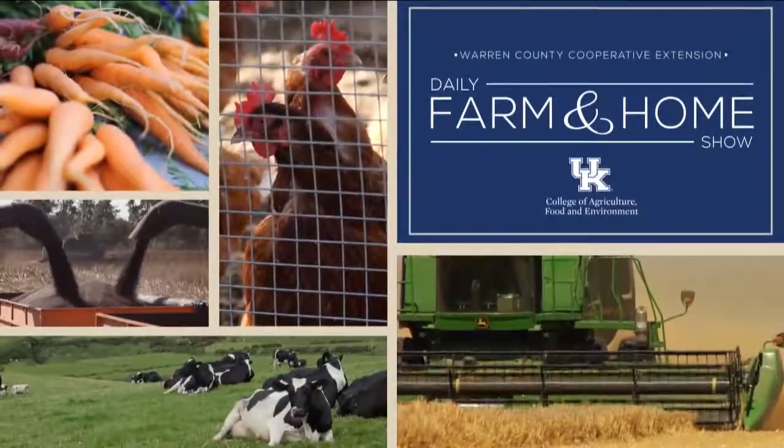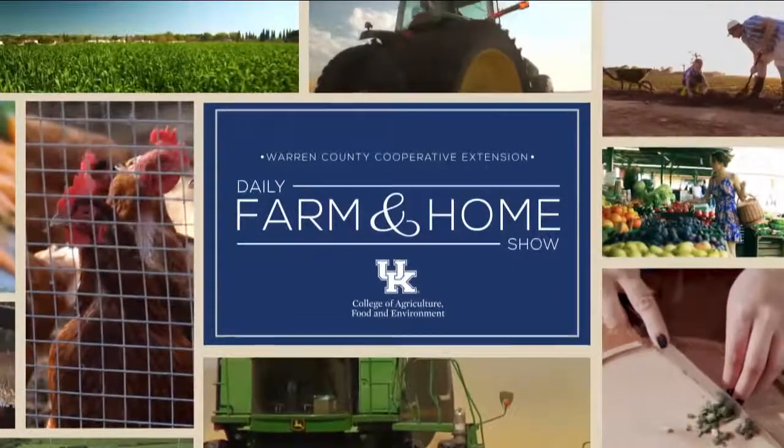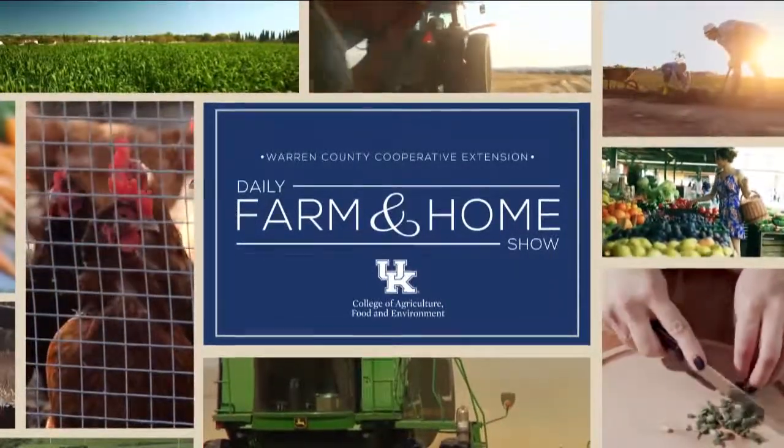Good morning, and welcome to your daily Farm and Home Show, brought to you by the University of Kentucky Cooperative Extension Service. And now, here's your host. Good morning, I'm Joanna Coles, and welcome to the Farm and Home Show.